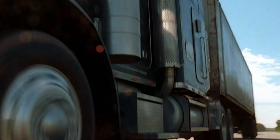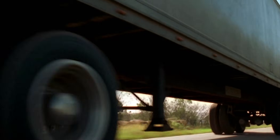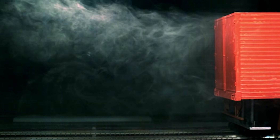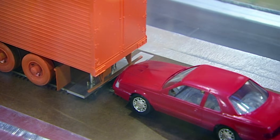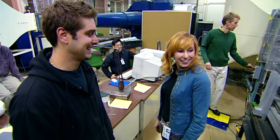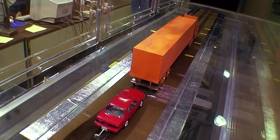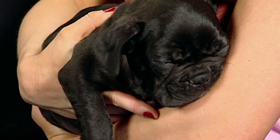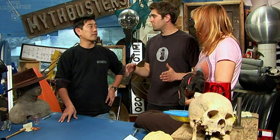Supposing you're silly enough to tailgate a truck, would this dangerous stunt really improve your gas mileage? Tori, Grant, and Carrie's wind tunnel tests have given this myth the thumbs up — in theory. That is so much more than I expected. But what about in practice? Time to go full scale. We should drive at different distances behind the truck. We'll start at 100 feet and move our way up to 2 feet and see if we save fuel as we get closer to the truck.